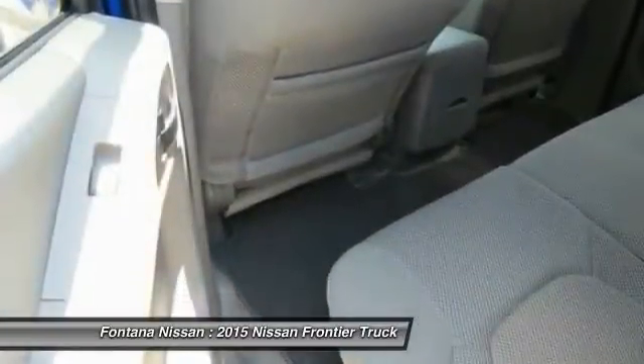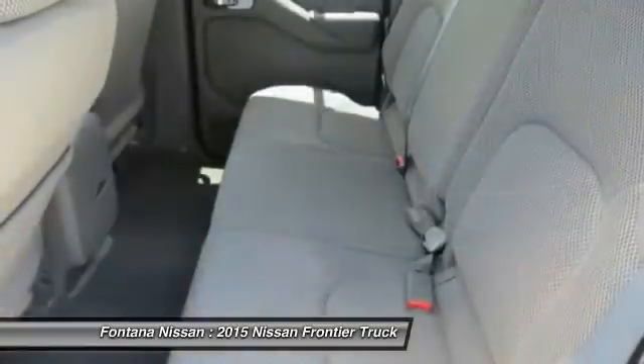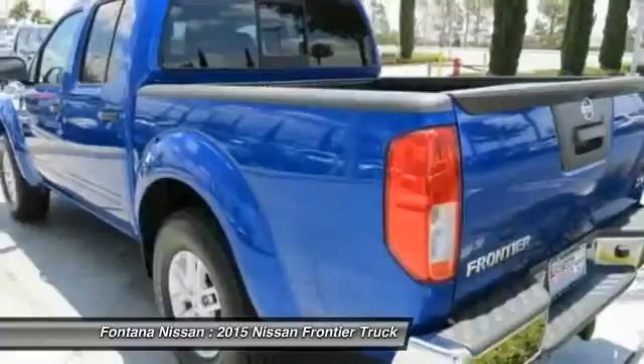Air conditioning, power steering, aluminum wheels, cruise control, AM-FM stereo radio, child safety locks, and power door locks.